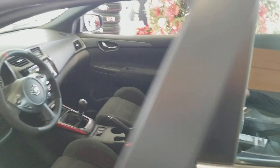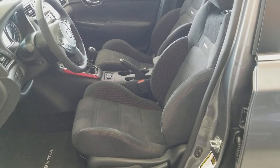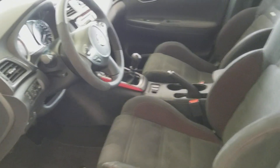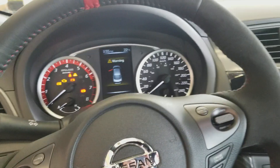Let's move inside. Sport seats — very highly and aggressively bolstered to wrap you in the car, especially when you're cornering at high speeds, to keep you in.